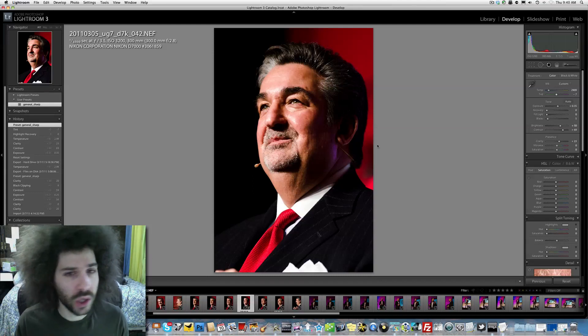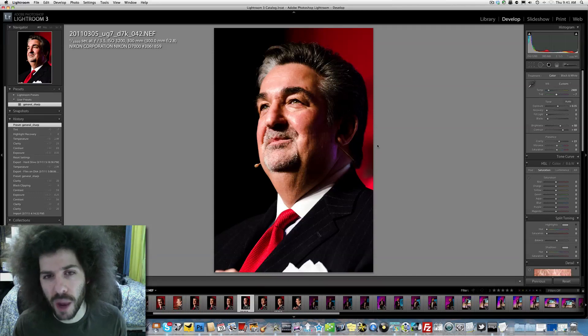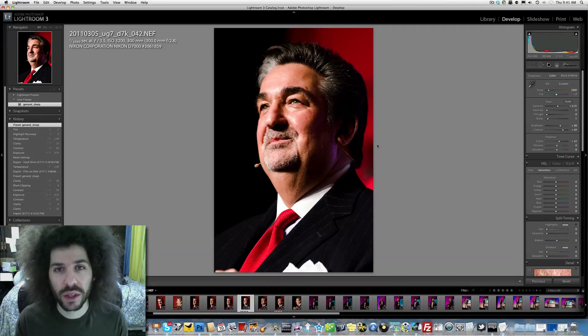I think that the clarity is really spot on. This raw file is bigger than the raw file for my D3S, and that's because it has more megapixels. More doesn't mean better — I would still take the D3S any day of the week.